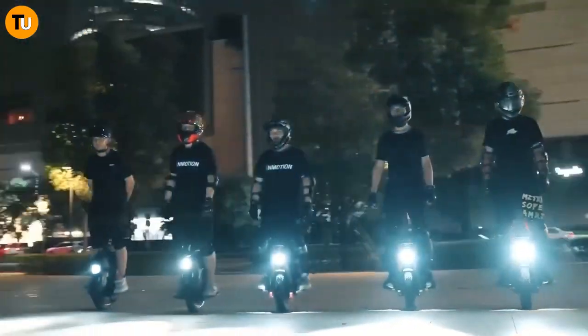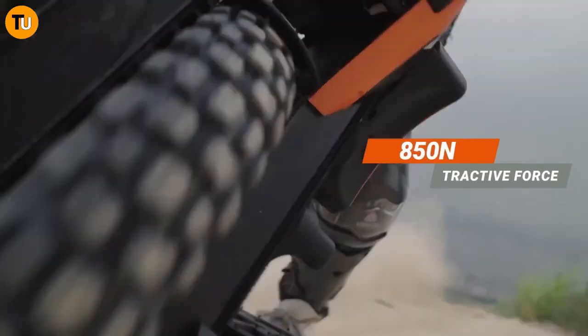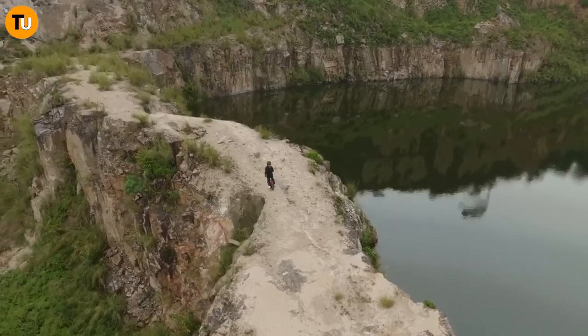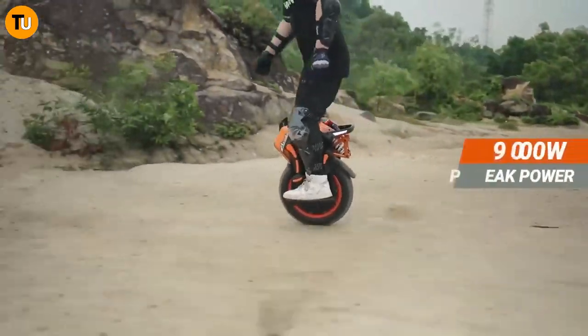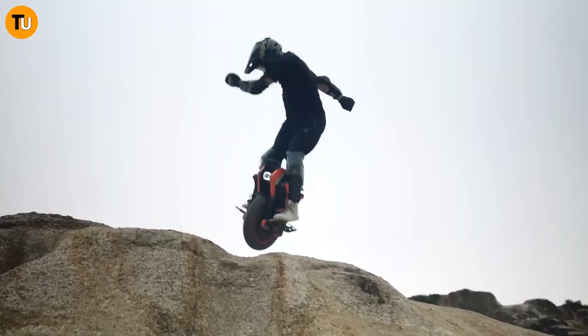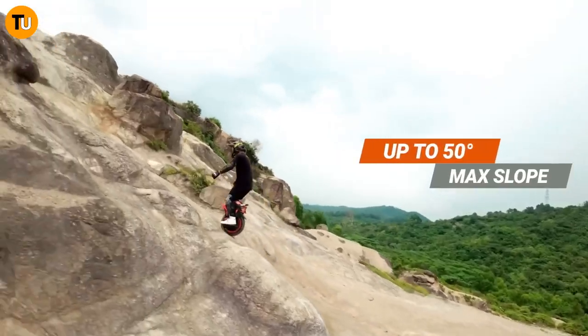With a whopping 1.7 kilowatt-hour battery, you'll have the juice to go a jaw-dropping 96 miles on a single charge. And that's not all — this baby is built to last, with top-of-the-line suspension, swappable batteries, and IPX6 waterproofing. You can trust it to keep up with all your wild adventures.